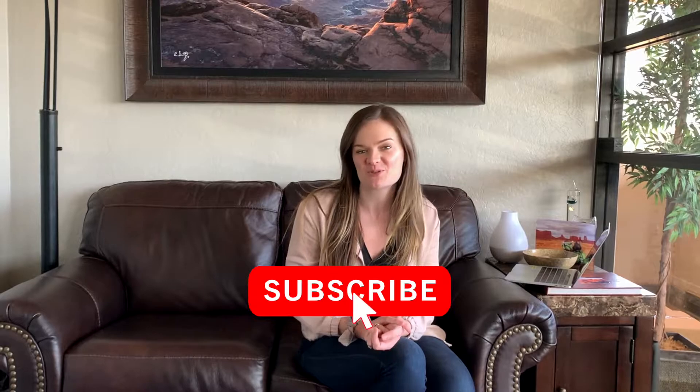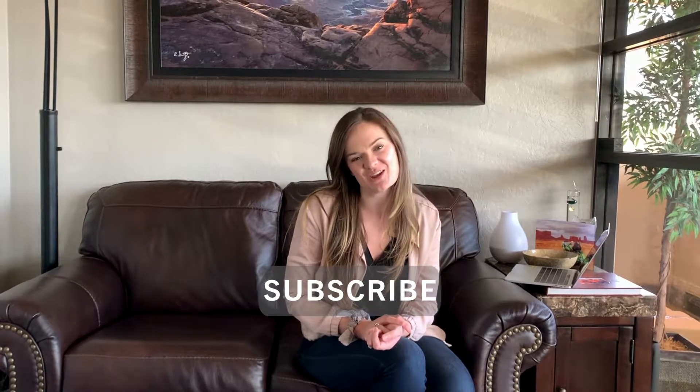If you like the content that we are putting out, go ahead and hit the like button, make sure to hit the subscribe button, and share the video with your friends and family. That would really help us to get our content out there and help more people.